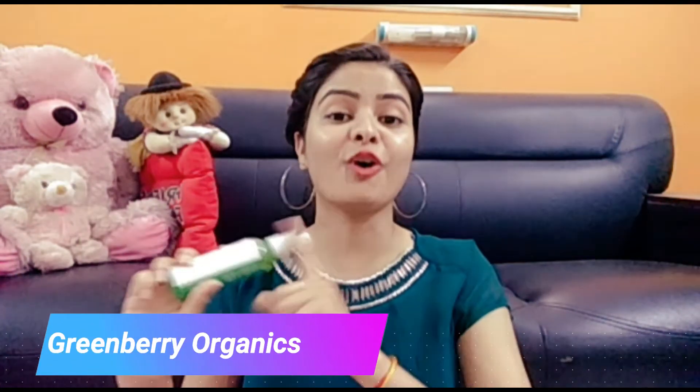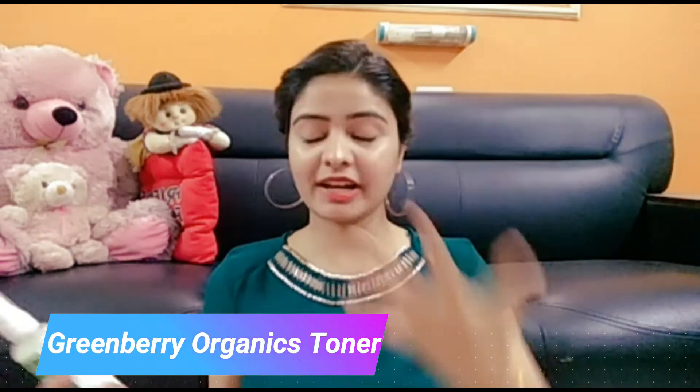Next is the Greenberry Organics Cucumber Mint Toner. I know it's a toner, but it's also a good makeup remover. Just spray it on your face, use a cotton wipe, and you can remove all your makeup in one go. It acts as a toner, it minimizes pores as it's a pore-minimizing toner, and third, it removes makeup — three steps in one go. The best thing a lazy girl can have.